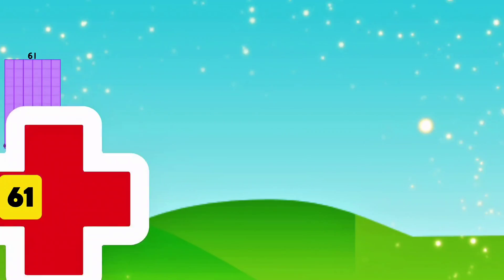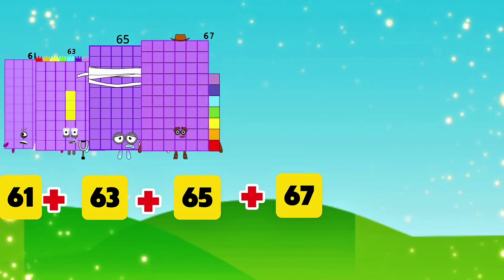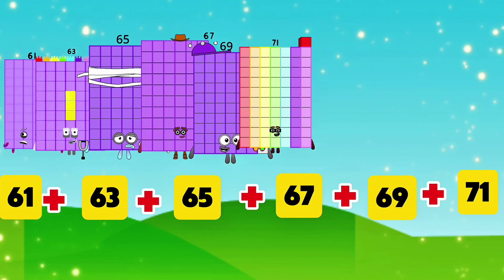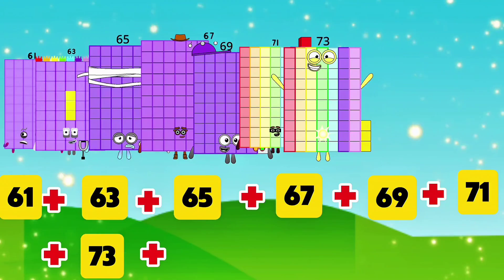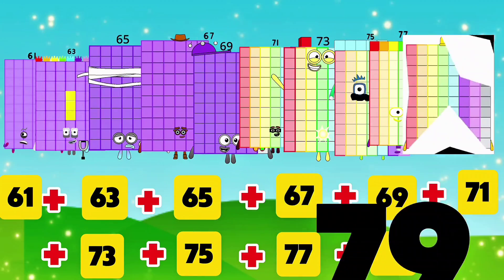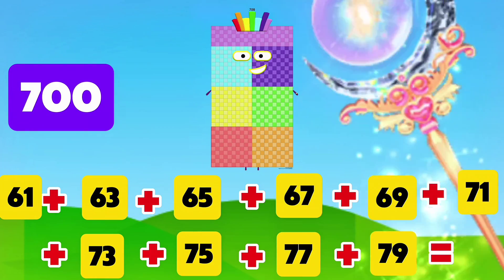61 plus 63 plus 65 plus 67 plus 69 plus 71 plus 73 plus 75 plus 77 plus 79 is equals to 700.